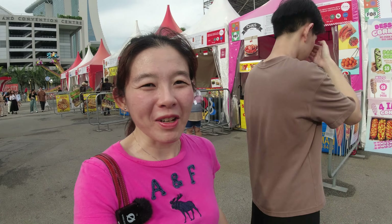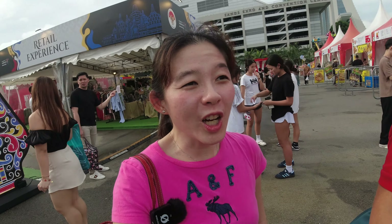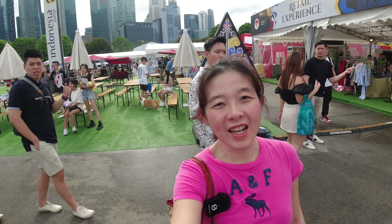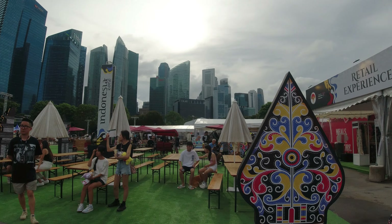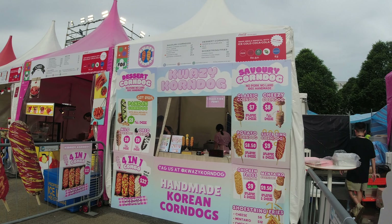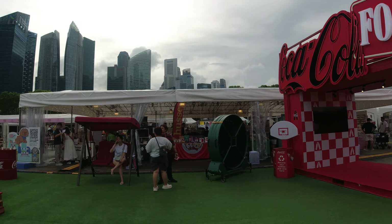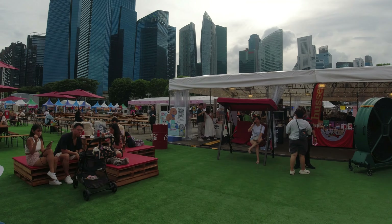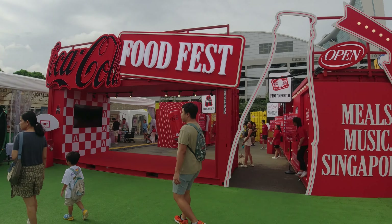Even though there's no sun today it's a bit humid because it was rainy. Oh my god, they've got a dessert corn dog — I think this is one of the recommended stalls. Lots of seats just behind me so grab your seat early. There are also loads of Instagrammable places to take photos and cute seats like the swings over there. There are also stalls selling goods, so lots of things to do.